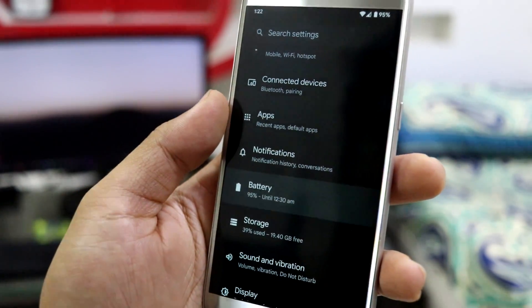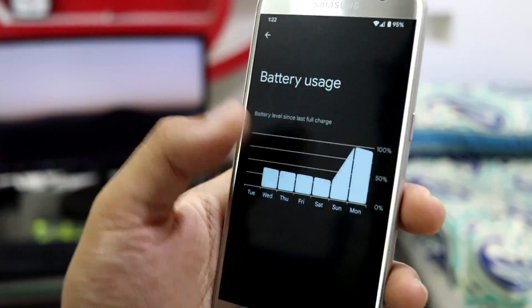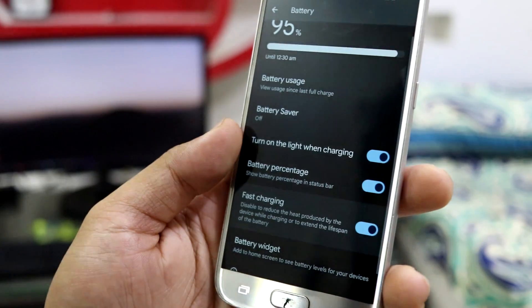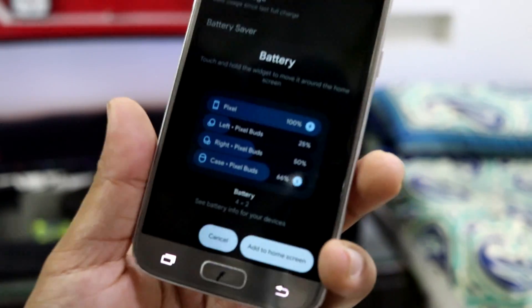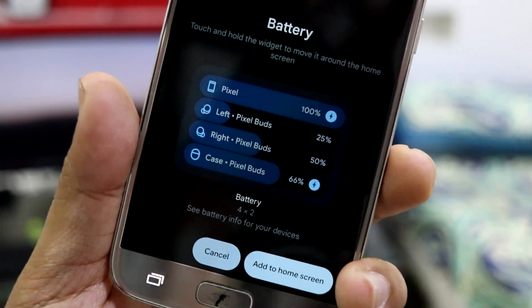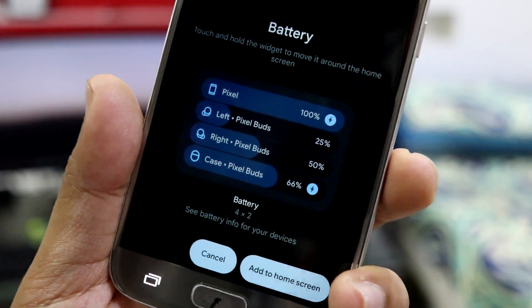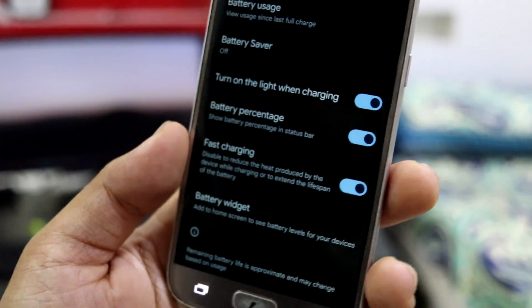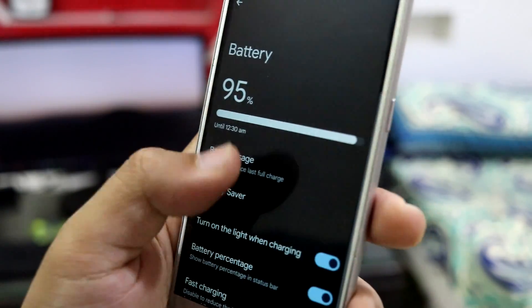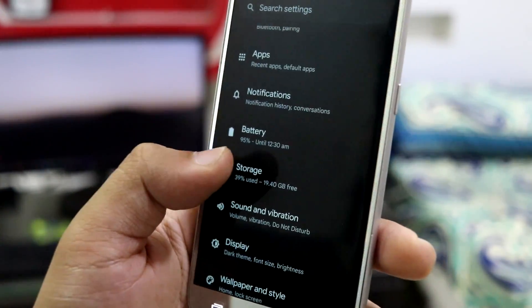Going into Settings > Battery, you can see the battery usage here. There's fast charging, a battery widget option, and an additional option that shows the battery of your Pixel, your earbuds, and your Pixel Buds. You can try it with other earbuds too. There's also a battery usage graph.